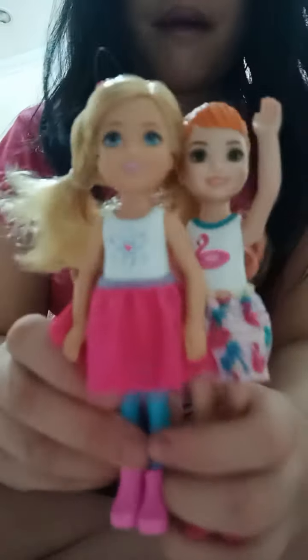Just to recap, here are the things we got: pink headphones, a little purple carrier, a blue backpack, a blue dog, a purple teddy bear. Bye guys, see you in our next video, bye!